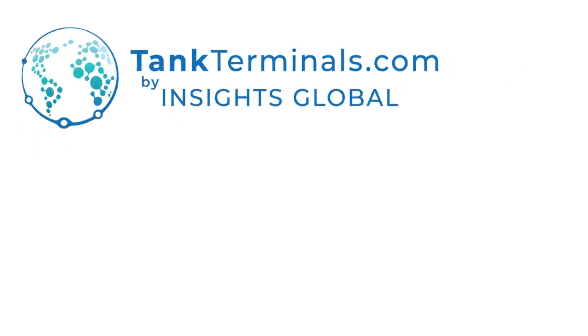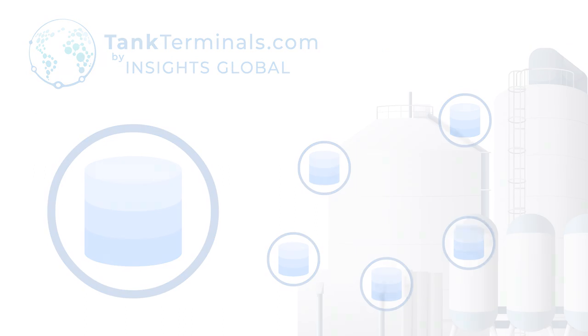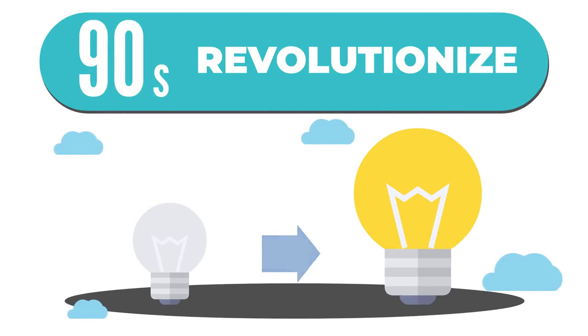Welcome to TankTerminals.com, the ultimate database for the global tank storage industry. In just 90 seconds, we'll show you how TankTerminals.com can revolutionize the way you do business.